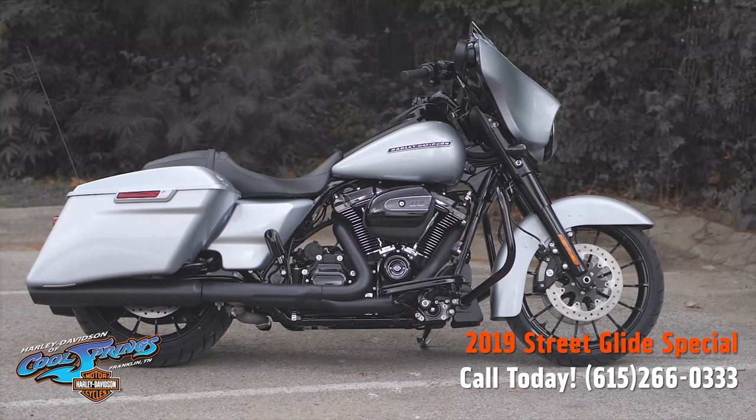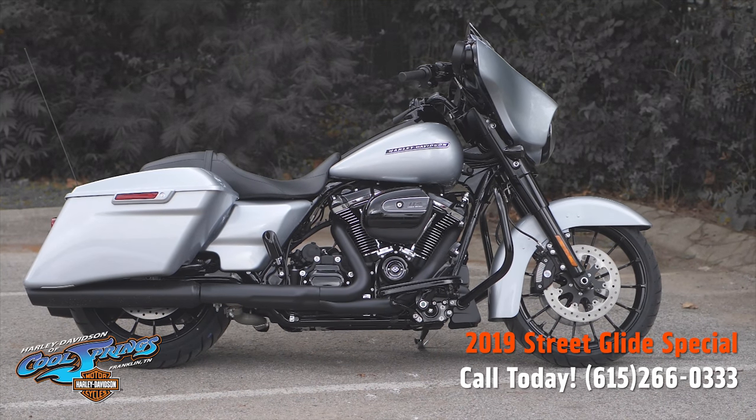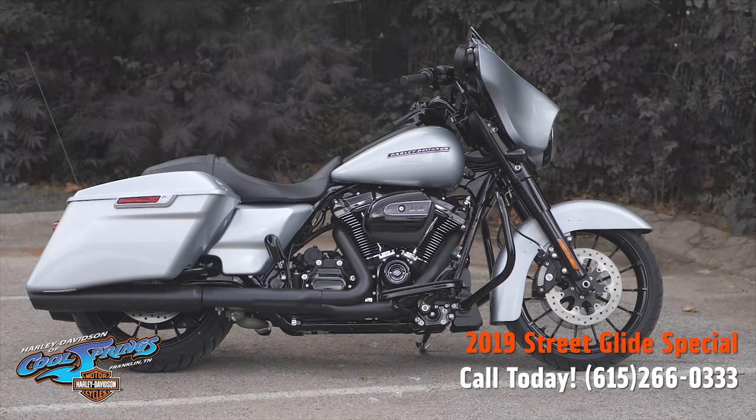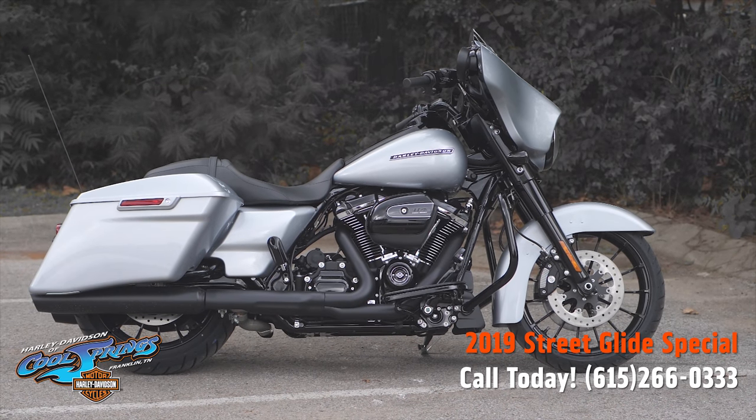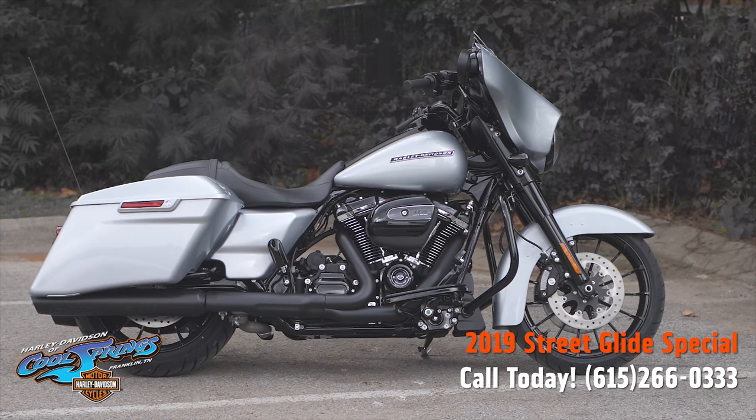While you're here, take it for a test ride — you just might end up taking it home. We're Holly Davidson of Cool Springs, located at 7128 South Springs Drive in beautiful Franklin, Tennessee.